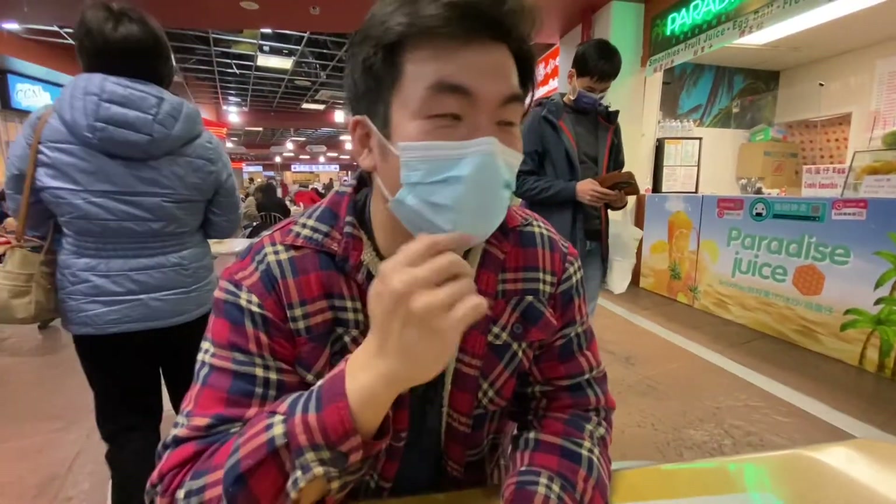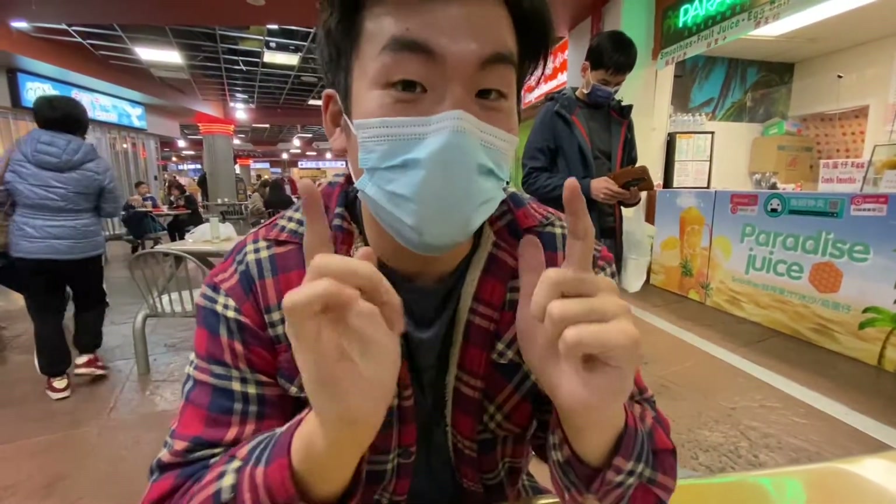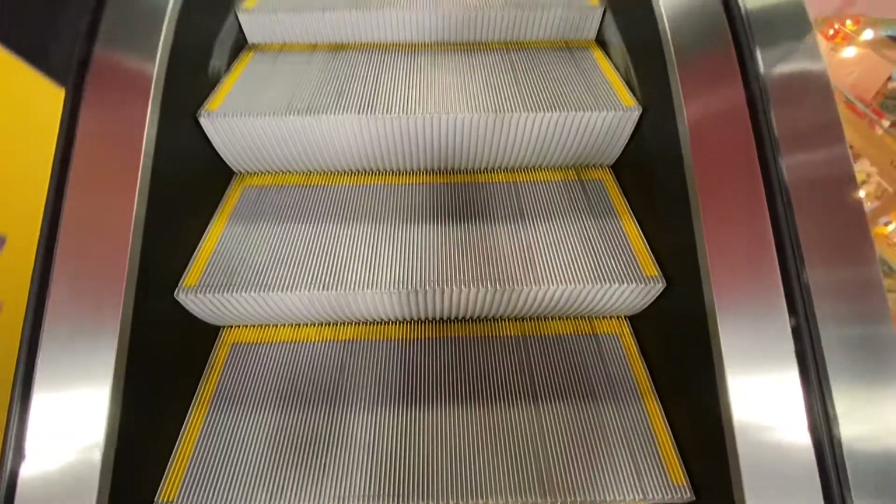Is it on? Yes. Hi, so we are at Crystal Mall in Burnaby, British Columbia. Just a little ways off Vancouver.